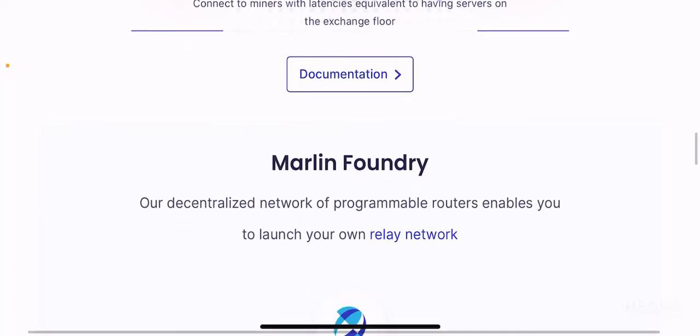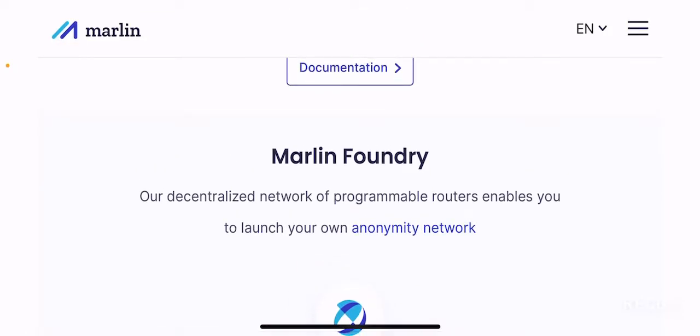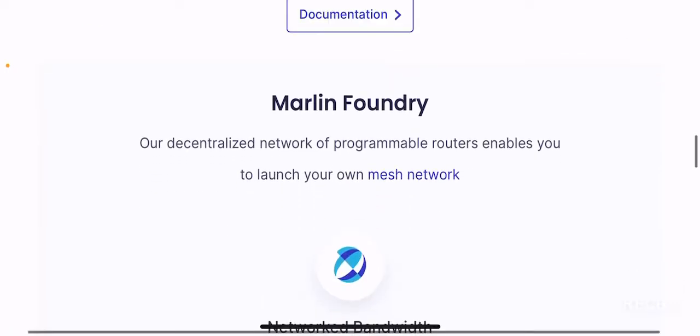I don't want to go into too much detail because I don't want this video to be too long. I try to cover the summary of all the best possible offers this project has. You guys have to do the rest by doing your own research — go to their website and click documentation to read through their white papers and medium page to understand the project before you put any money into it.